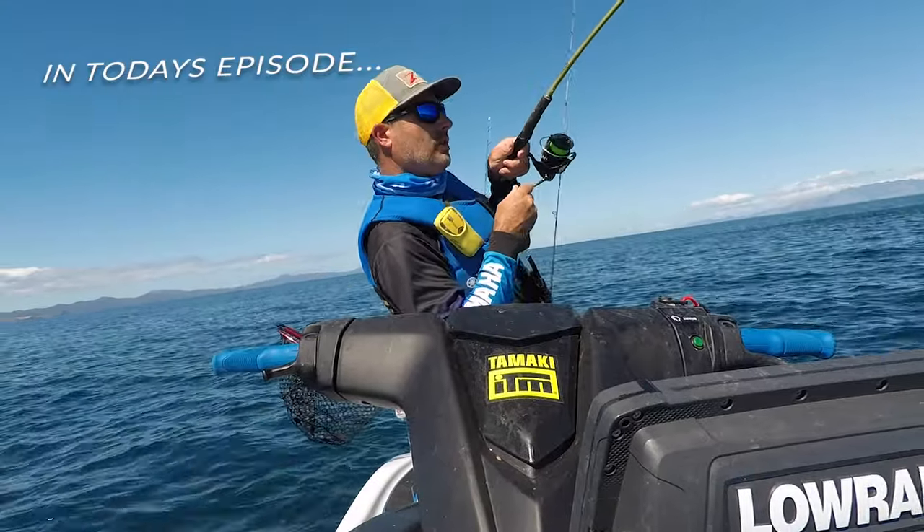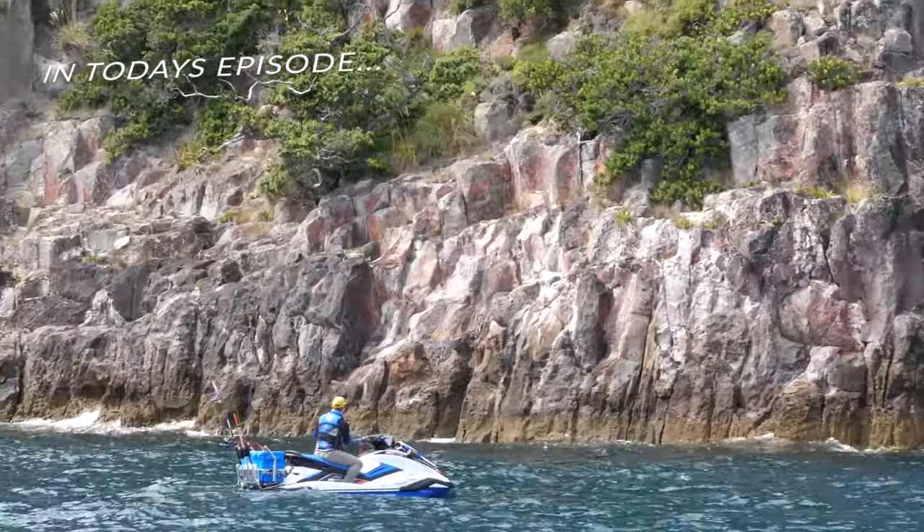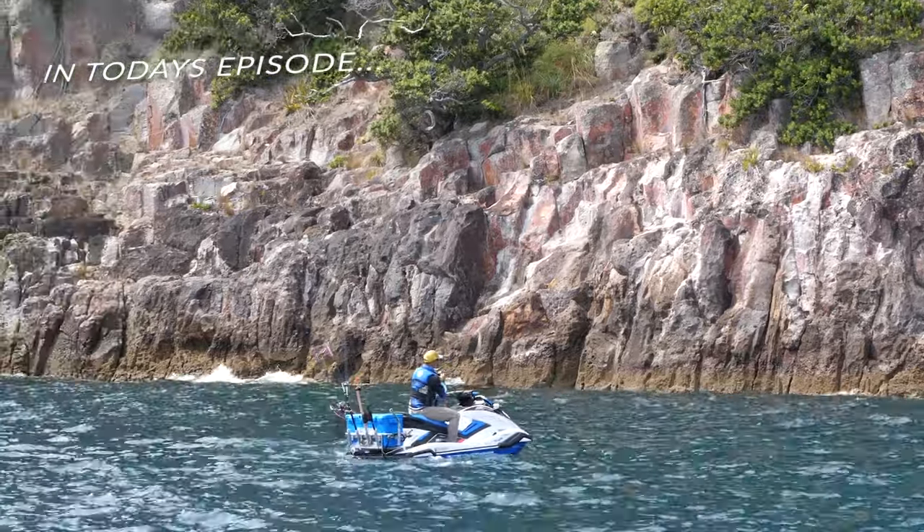Fish on! This is a big fish! Fish on! Nice fish! Big fish!